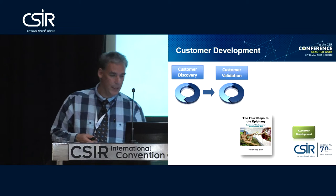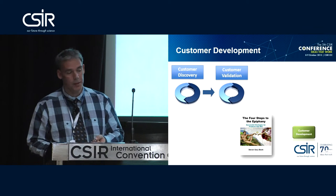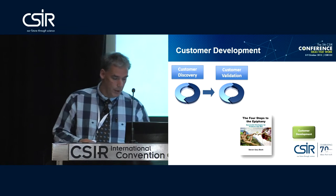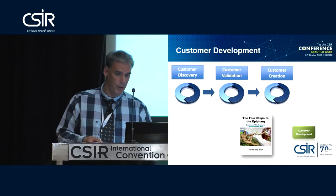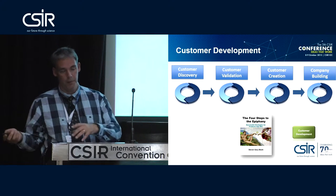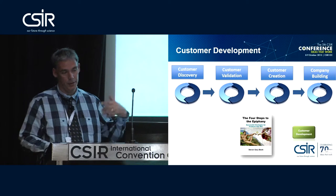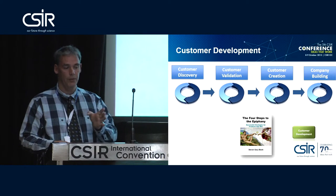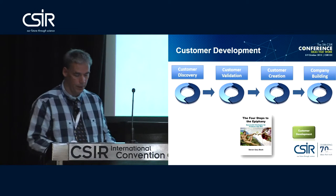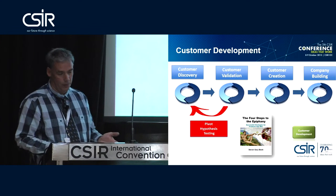It's all about customer discovery and customer validation — are you working in the right area? This team was thinking specifically about farmers, but through interactions with clients they might actually find a more lucrative area or a different application the technology could work in. Instead of building a company and then starting to worry about clients, you do it the other way around: interact with clients first, make sure what you plan to do matches your market, and only then start building your company. It's an iterative process because you might initially be talking to the wrong clients.